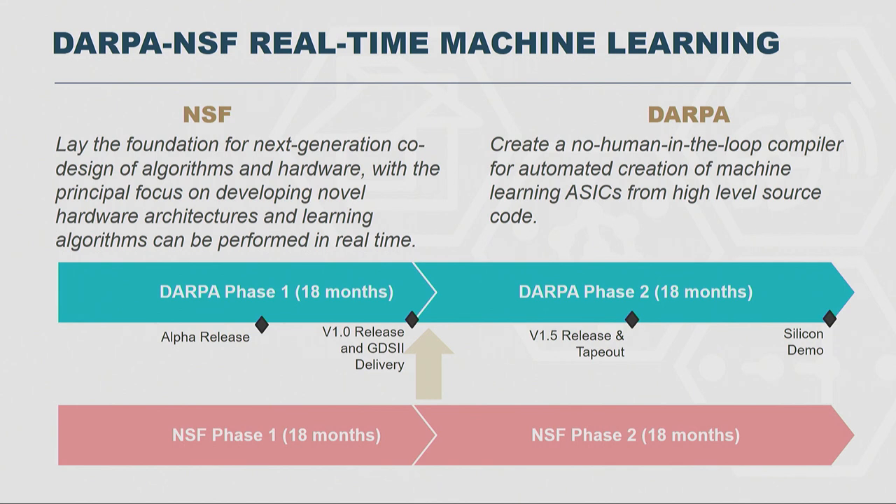What we've kicked off here is a joint agency effort consisting of two programs. The NSF portion is trying to find new ideas — where the 1,000x is going to come from — through co-design of algorithms and hardware. On the DARPA side, the goal is to make that realizable very quickly. DARPA is going to create a machine learning compiler that goes from TensorFlow or PyTorch directly to silicon with no human in the loop. It's a three-year program cut into two 18-month phases, with workshops at nine months, 18 months, and 27 months.